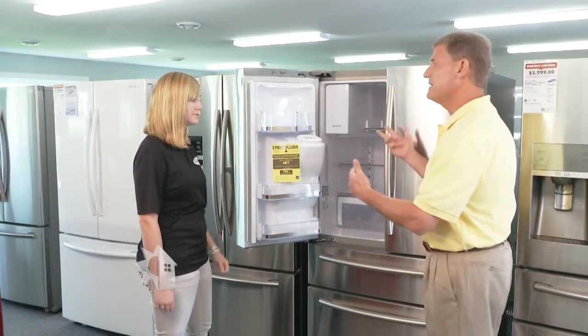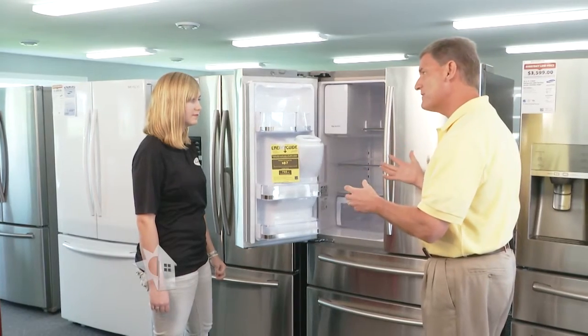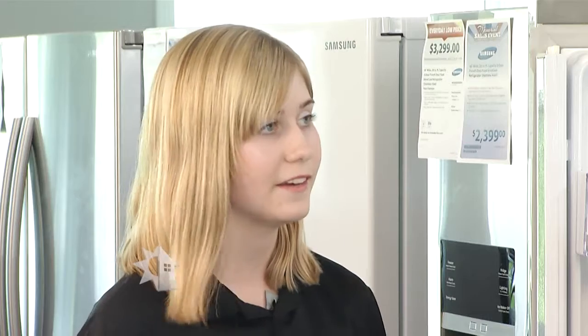Refrigerators have two price tags. The first price tag is the initial cost to purchase the refrigerator, and the second price tag is how much it's going to cost you to run the refrigerator.